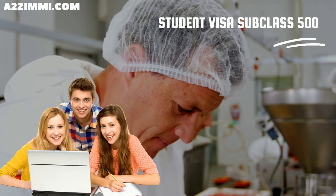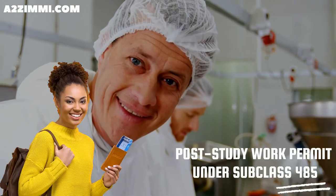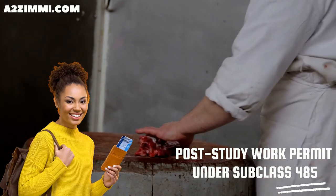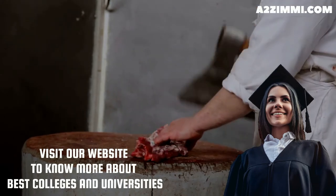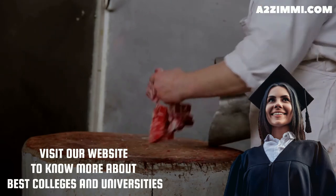A student can apply under subclass 500, the study visa. Every student gets work rights during study and also a post-study work permit under subclass 485, known as the post-study work stream. To know more about the best colleges and universities for you and to take further visa assistance, you can visit our website or take expert advice by following the link in the description.